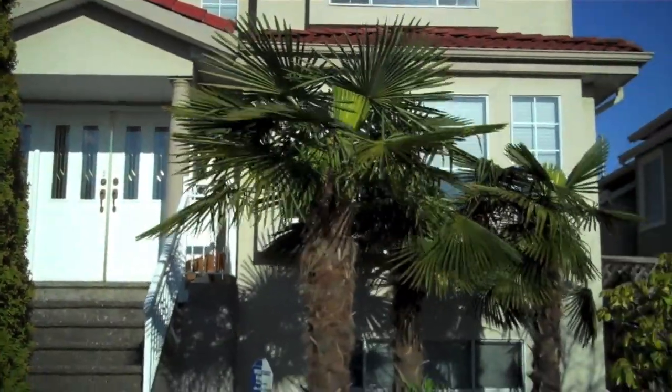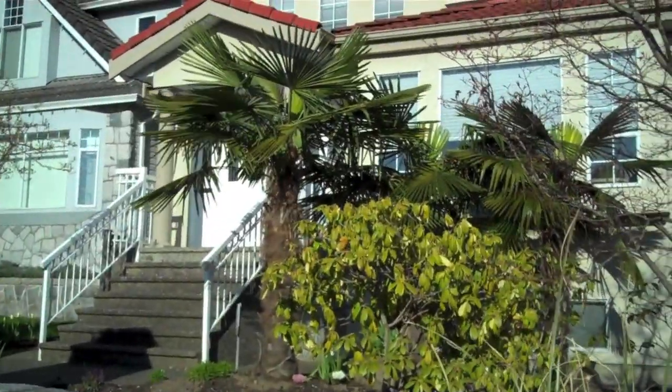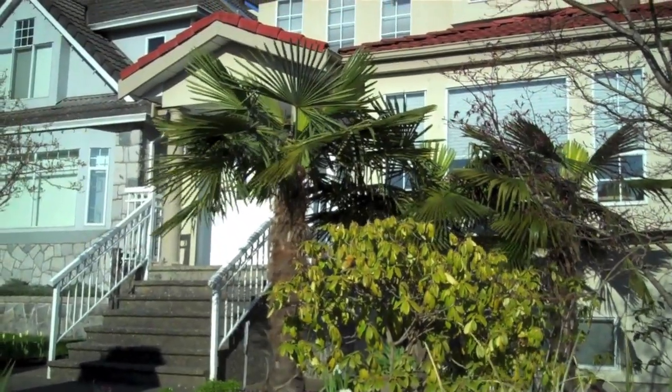They look nice. Beautiful palm trees on Walden Street in Vancouver.